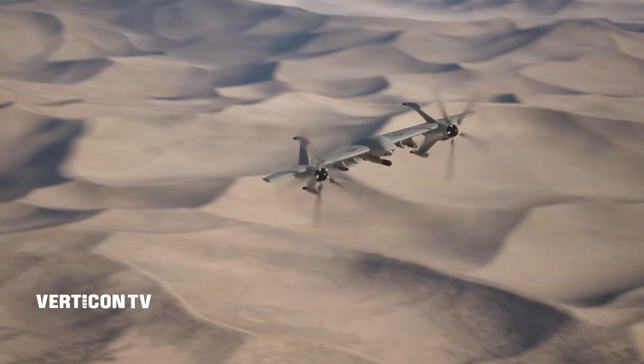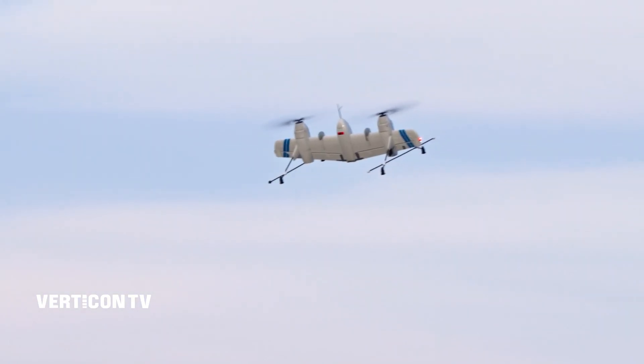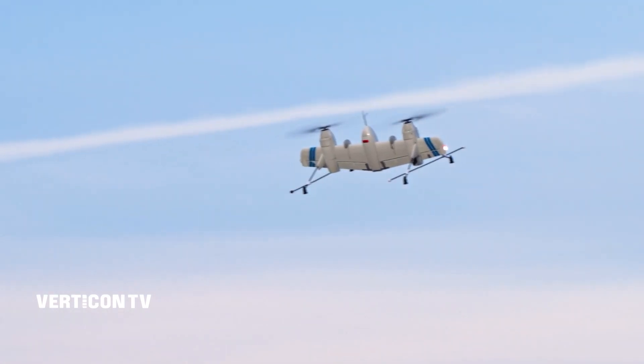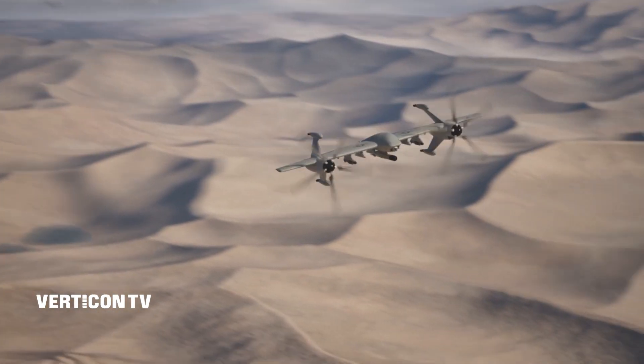Check out the new rotor-blown wing technology from Sikorsky. Think of a flying wing that has two prop rotors powered by batteries — takes off and hovers like a helicopter, and then transitions vertically onto its wing for wing-borne flight, so you can go great distances.